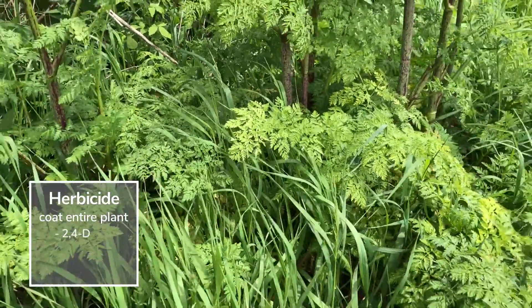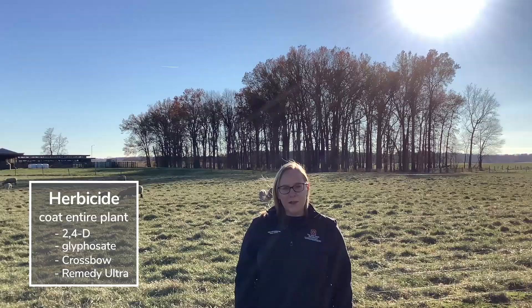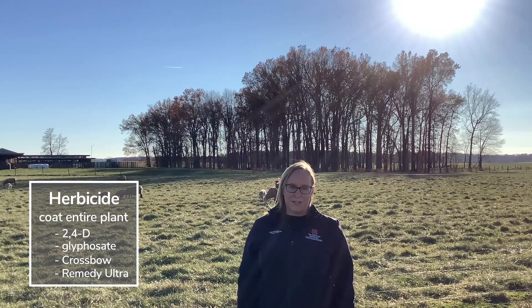Effective herbicides for poison hemlock include 2,4-D and glyphosate. Crossbow and Remedy Ultra are also options for control.